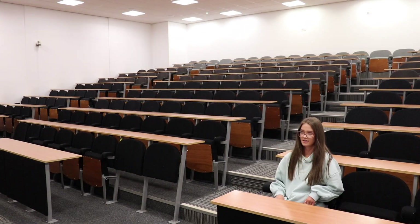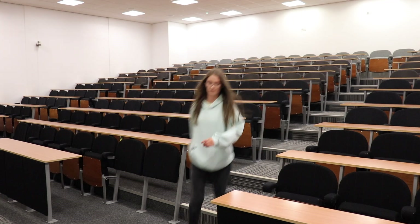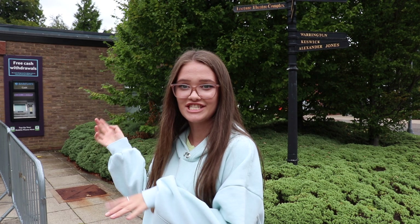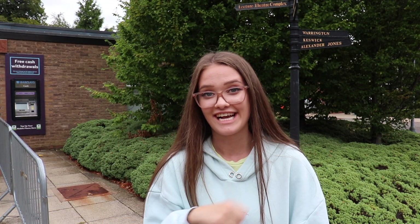Welcome to the Student Union. This is where you'll find all the details you need to know about societies, clubs, sports, and freshers events. This is also the Lecture Theatres complex, so some of the big lecture theatres are in here. Right there in the Lecture Theatres complex is the cash point on campus — obviously very useful to know. There is actually a cash point on campus. Now let's head to the other side of campus.